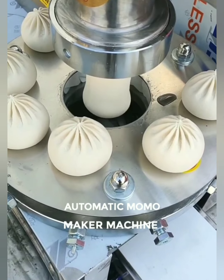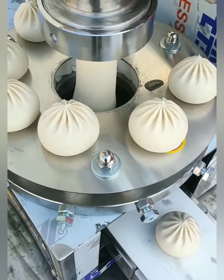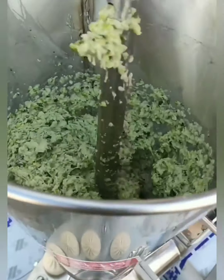Say goodbye to the tedious process of hand-making Momos. Our automatic Momo maker machine brings the magic of dumpling creation to your fingertips. Effortlessly produce perfect Momos with just a touch, leaving you more time to savor the flavors.